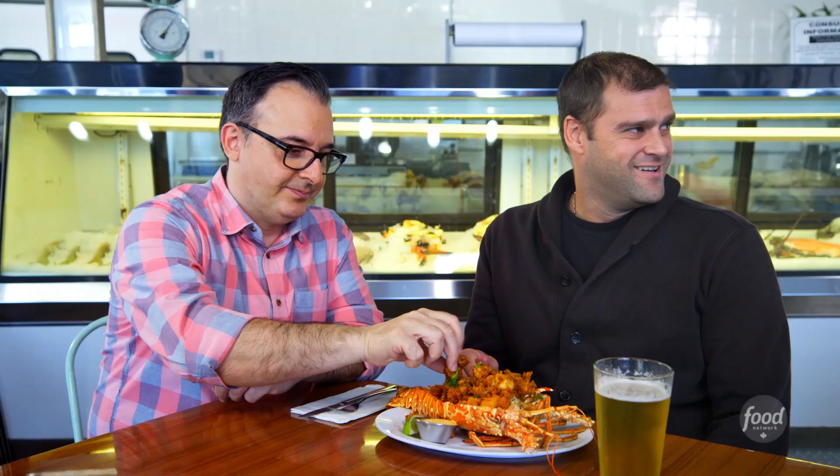That's a whole lobster. The lobster is just perfectly cooked and perfect to share.